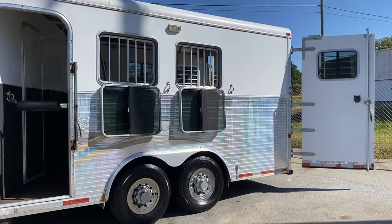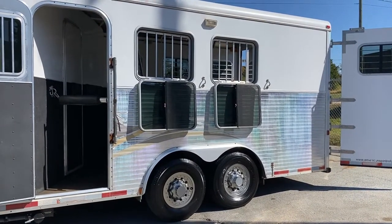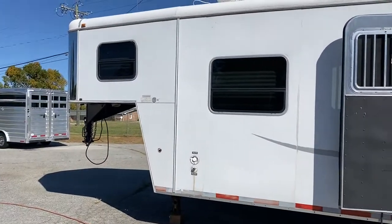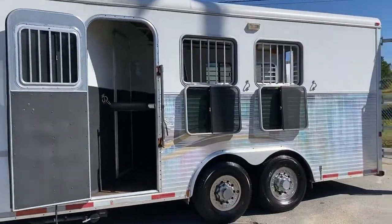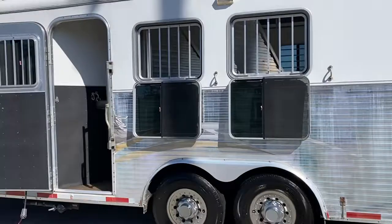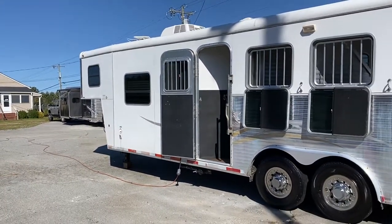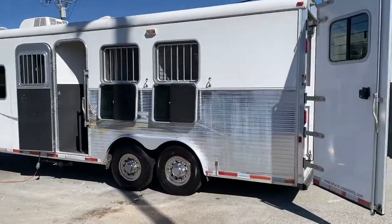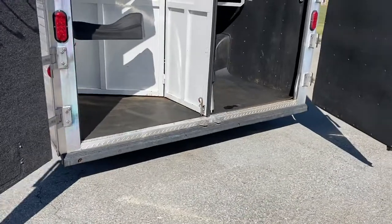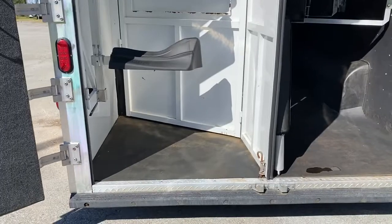Cosmetically, everything looks pretty good. You will see some discoloration here on this back portion of the trailer — a little bit of discoloration there. Other than that, it doesn't have any fender issues, it doesn't have any big dings or bangs on the sides. It does have a full rear back bumper, bridal hooks, saddle rack, and that saddle rack does swing out.